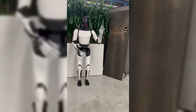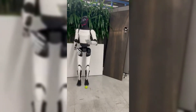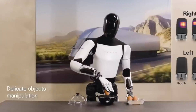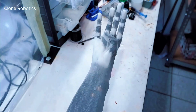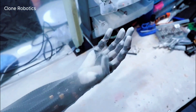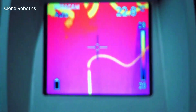Tesla recently showcased the next-gen Optimus hand in action, where it caught a tennis ball with real-time responsiveness — an impressive display of dexterity and speed, proving that Tesla's making serious progress in robotic hand control. But Clone isn't just showing off numbers; they've got real-world applications too. Their robotic hands are soft and flexible, meaning they're not just good for industrial work, but could also be used for more delicate tasks like giving massages or even playing musical instruments.